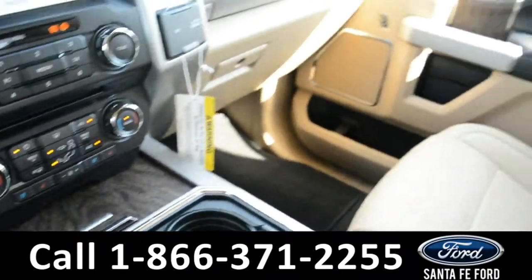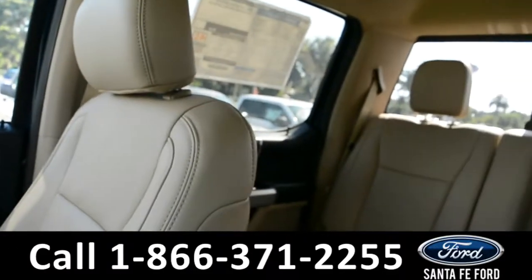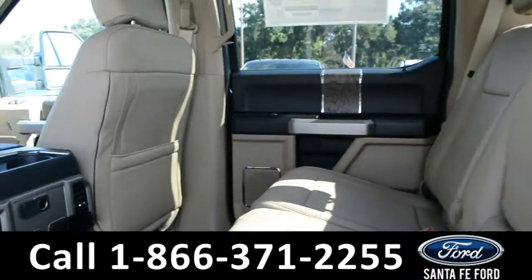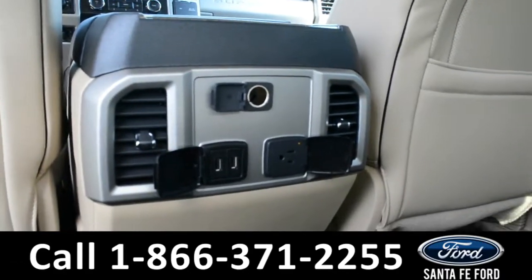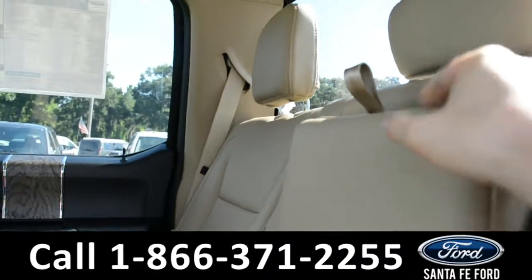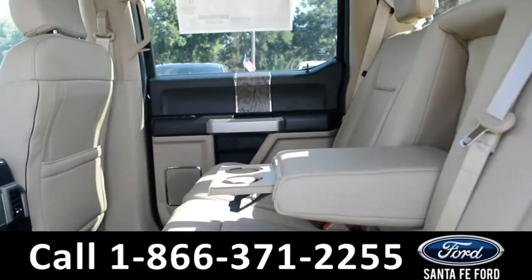Now, let's take a look inside the back. Here's a quick look into the back row. There is a 12-volt plug-in, 110-volt plug-in, and two USB ports. And this middle seat does fold down to provide an armrest and two cup holders.